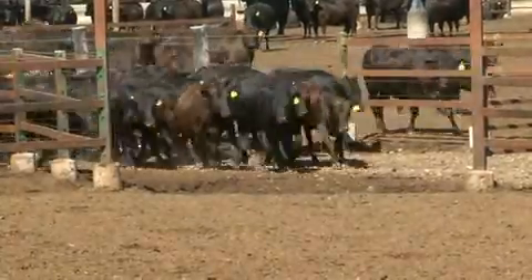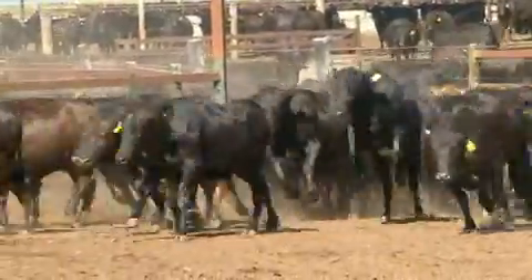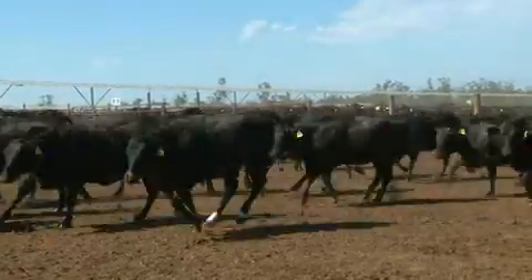These cattle have just been let out of their yard for a trip to the end of the lane and back. This type of exercise is another acclimation technique. As they return to their pen, these cattle are engaging in a typical display of exuberance, which is an indication of their general wellbeing.